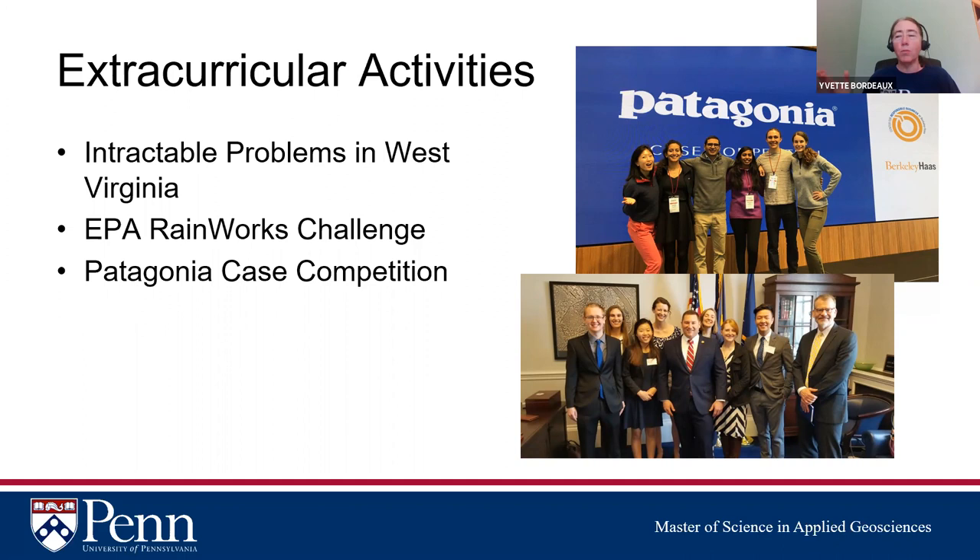We also have extracurricular activities like the Patagonia Case Competition, where one of our MSAG students' interdisciplinary team — including applied geosciences, environmental studies, Wharton, and design students — placed third on their first try. There's the EPA RainWorks Challenge to design a green infrastructure project on campus in a chronically flooding area, with their submission going to the EPA next month. We also have an ongoing project on intractable water issues in West Virginia, with students working on it as capstones and through the Water Center.